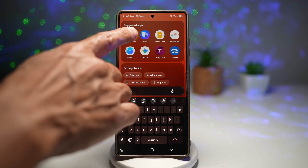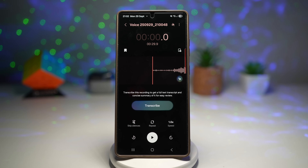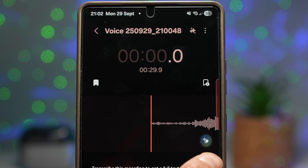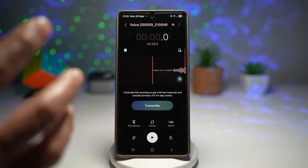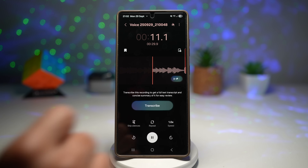Open up the voice recorder. Here I've recorded an audio from one of my YouTube videos. To use audio eraser, after recording, look at the bottom right for the audio eraser icon. Tap on it and it will start erasing the noise from your audio. When you play it back, it will erase any background noise throughout the audio.